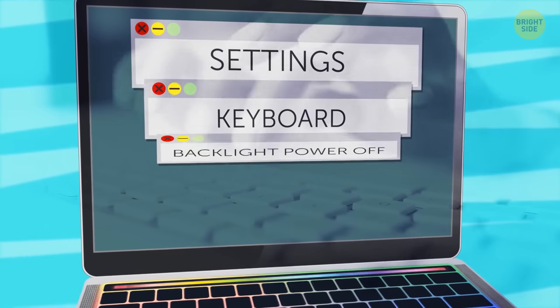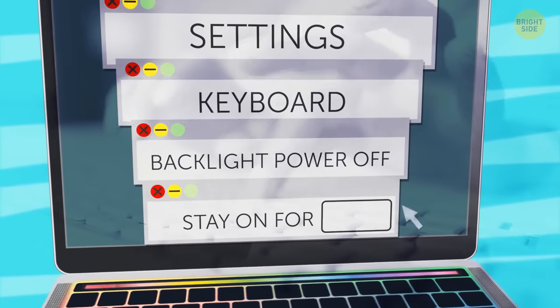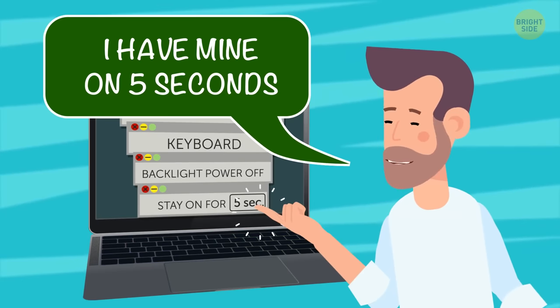Whenever you're not using your keyboard, the backlight should power off. Go to Keyboard Settings and choose how long you want the keyboard to stay on. For example, you might set it to just 5 seconds.